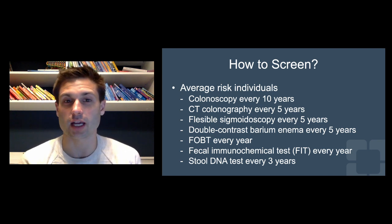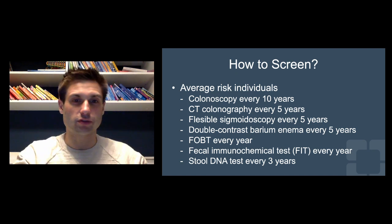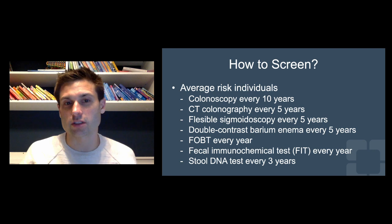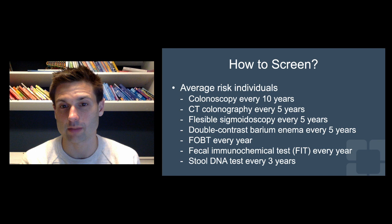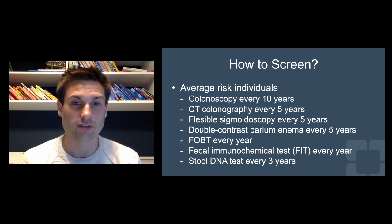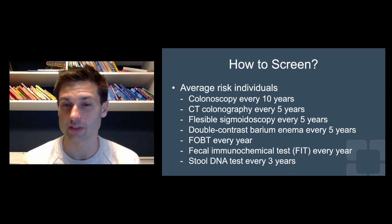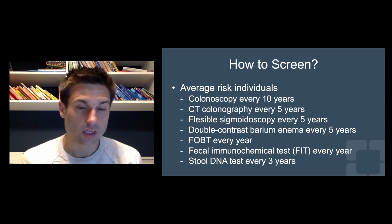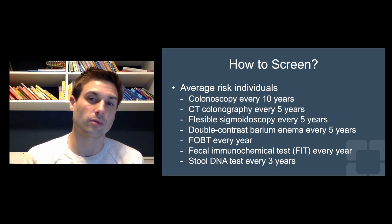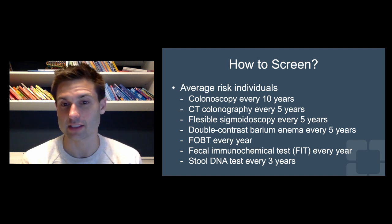If patients cannot tolerate colonoscopy due to anesthesia or other reasons, there are some other options. A CT colonography is recommended every five years. Flexible sigmoidoscopy every five years, or double contrast barium enema every five years, are all part of standard recommendations. In addition, other ways to screen are with a fecal occult blood test every year, a fecal immunochemical test every year, or a stool DNA test every three years.